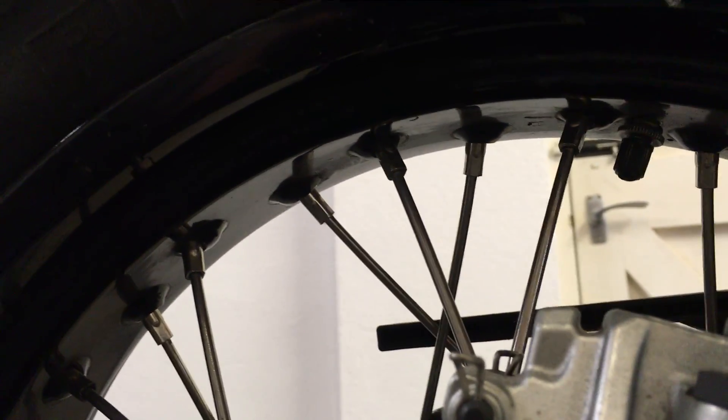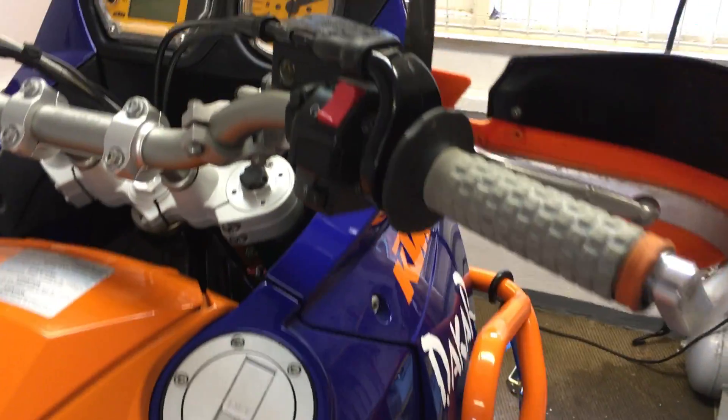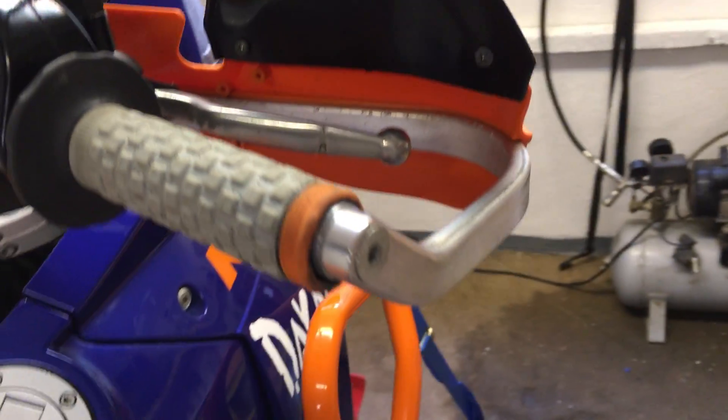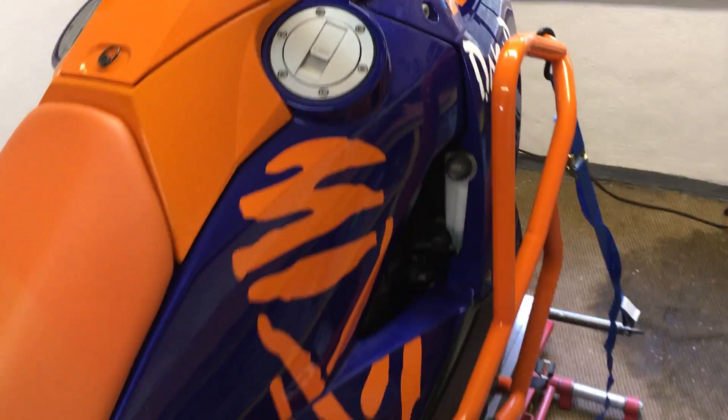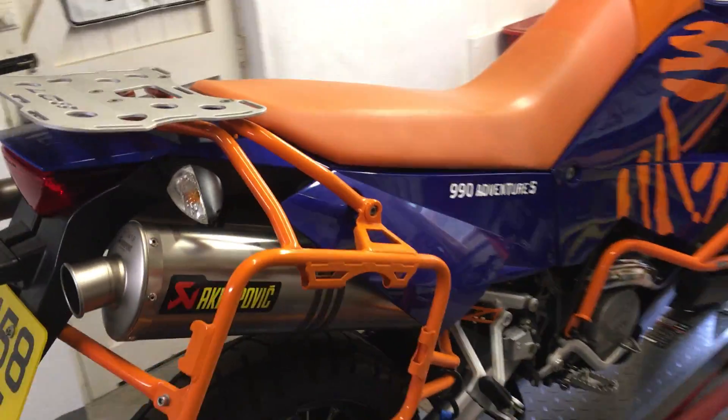Stainless steel spokes. Okay folks, look forward to hearing from you. There's the bike in all its glory. And here are the panels.